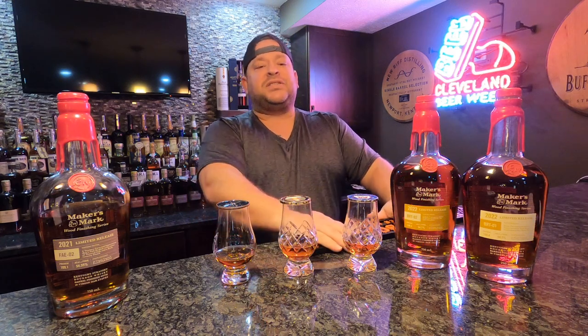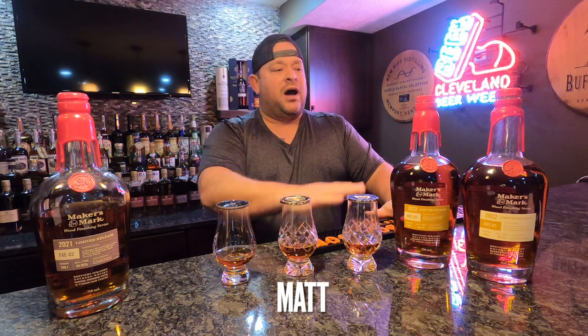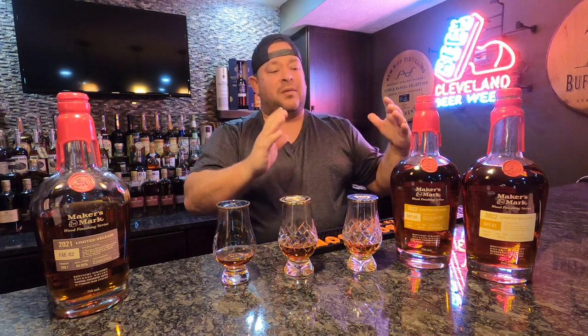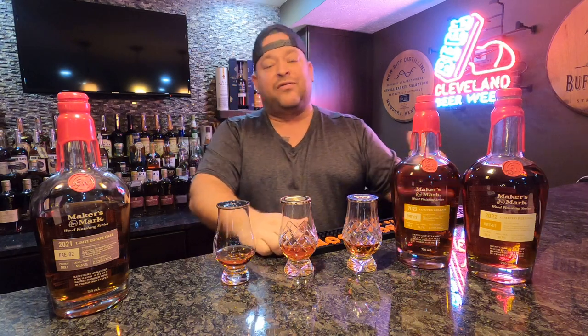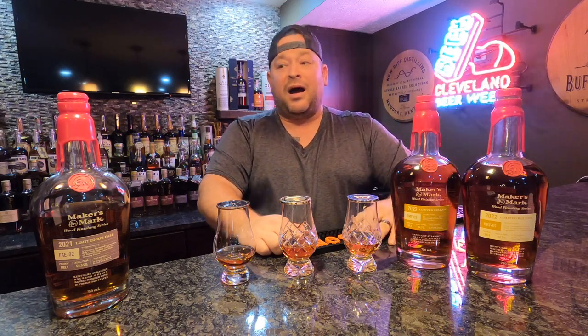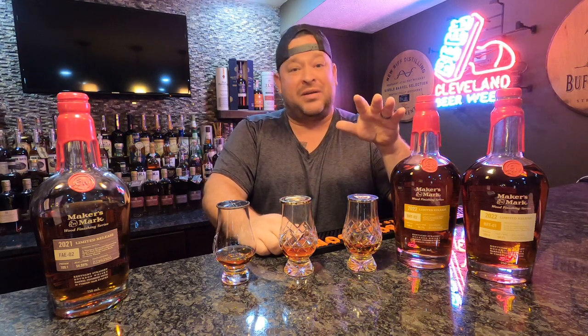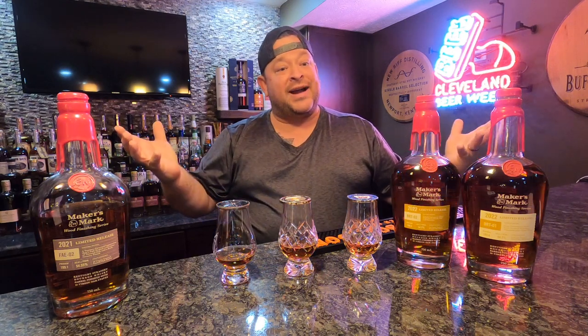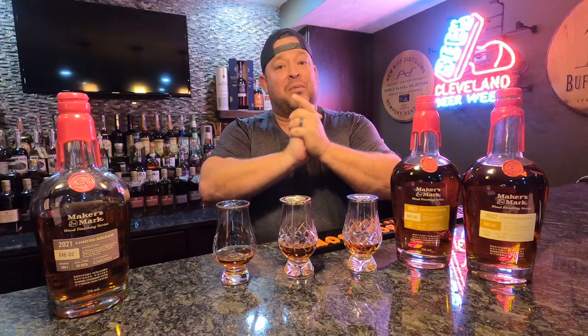Yo everybody, welcome back to another Canton Bourbon Boys video. I am excited that it's bourbon season. There's bottles that I look forward to every year, and Maker's Mark Wood Finishing Series is one of them. They've been hitting Ohio all over the place. People are kind of curious which one's better — I've seen one disappear non-stop when they've been hitting stores, and the other is the one that's been lingering. Which one's the best? We'll try to find out today on the latest edition of the Canton Bourbon Boys.